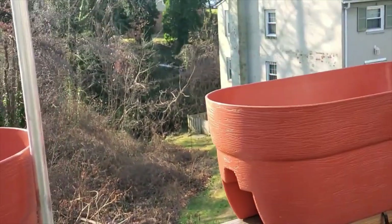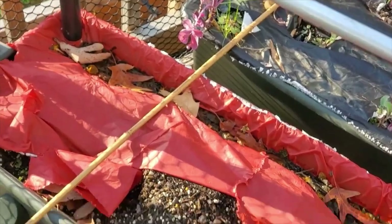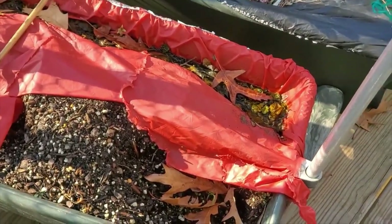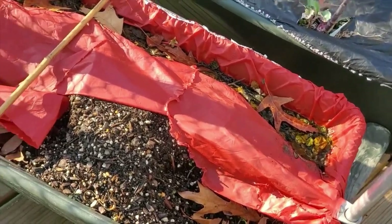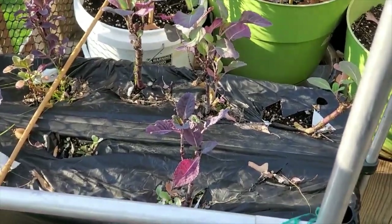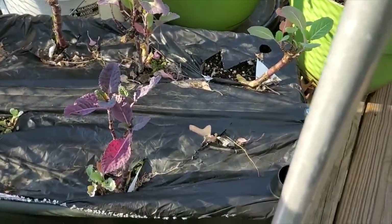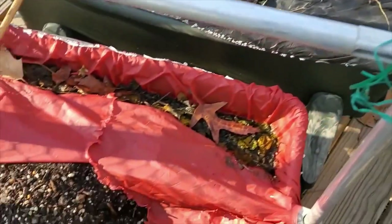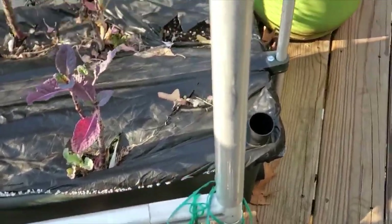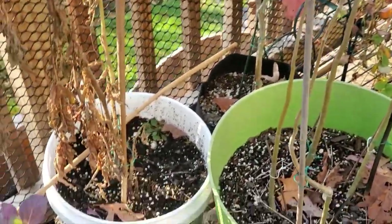These orange containers I still have not filled. This red container actually had the tomato in it — I moved it so I can use this container. This Earth Box has kale from last year in it. I'm going to split these up so half are in one Earth Box and half in the other so they'll have more space to grow.